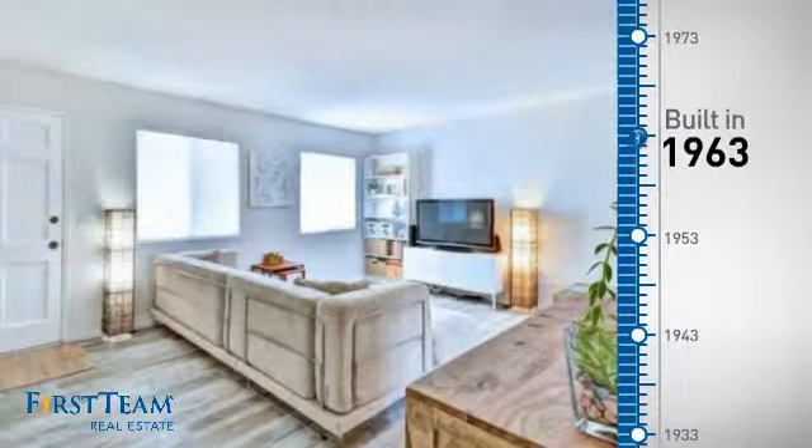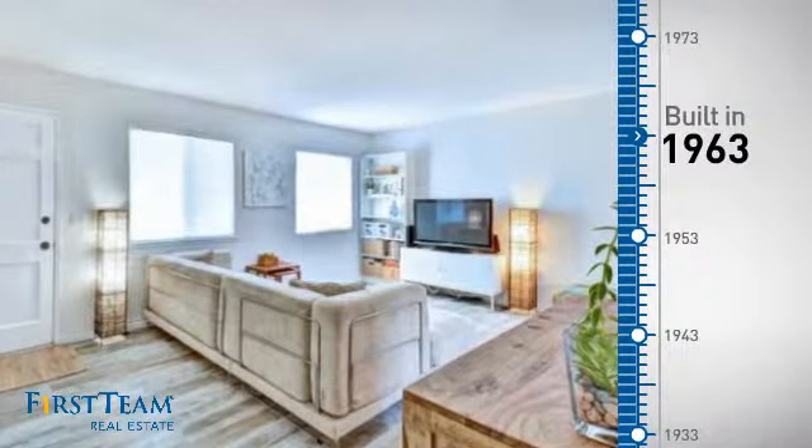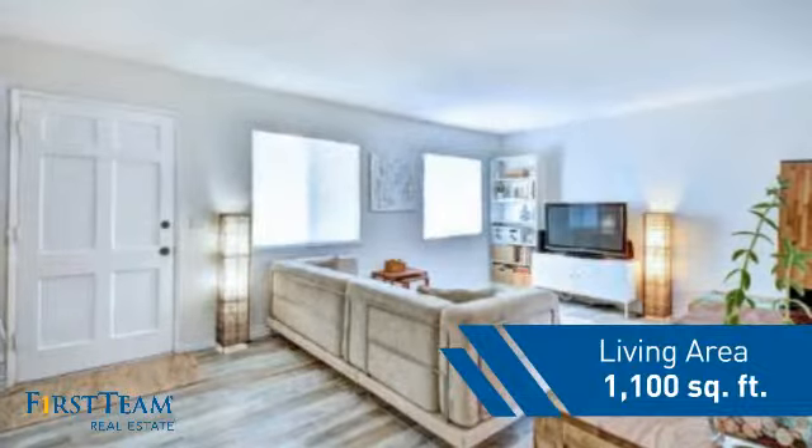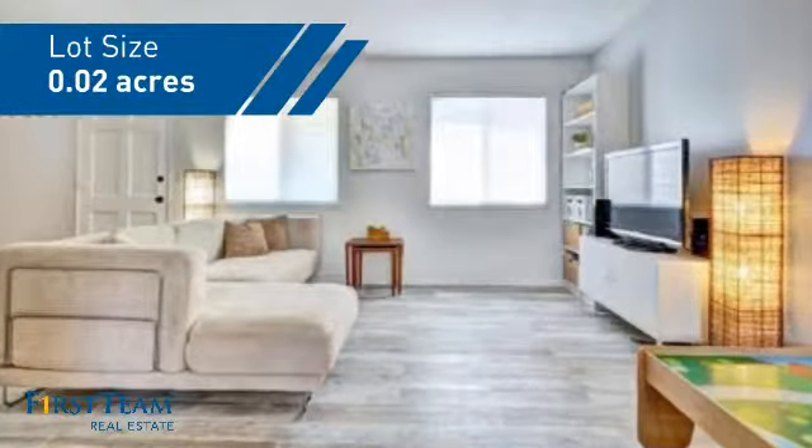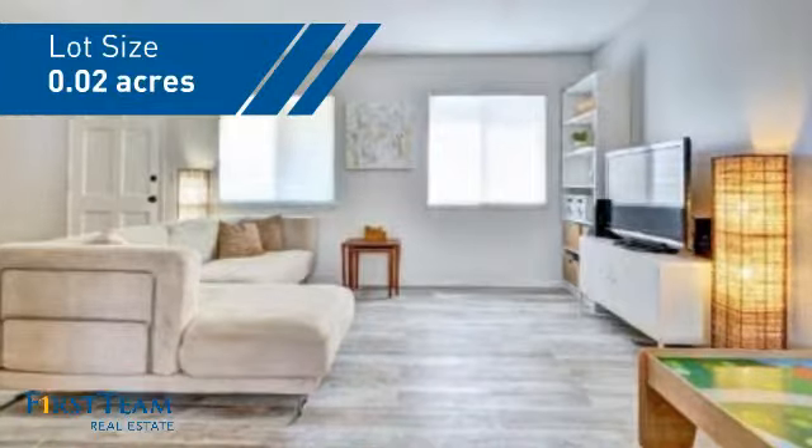This property was built in the early 60s and features over 1,000 square feet of space, giving you a spacious layout to play host or kick back and relax after a long day.